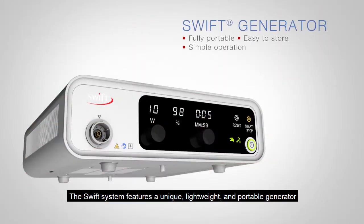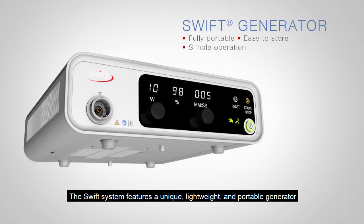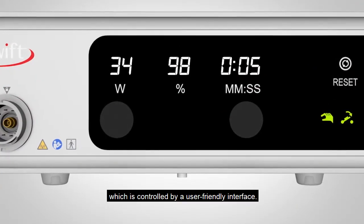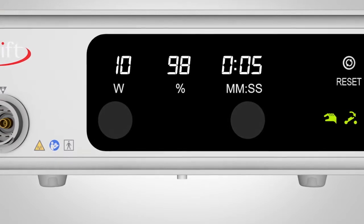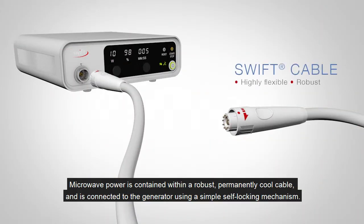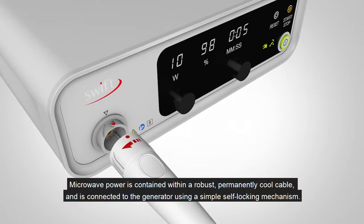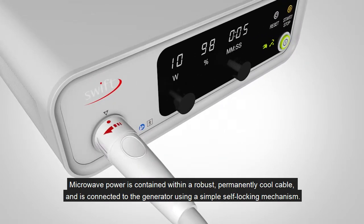The Swift system features a unique, lightweight and portable generator, which is controlled by a user-friendly interface. Microwave power is contained within a robust, permanently cool cable and is connected to the generator using a simple, self-locking mechanism.